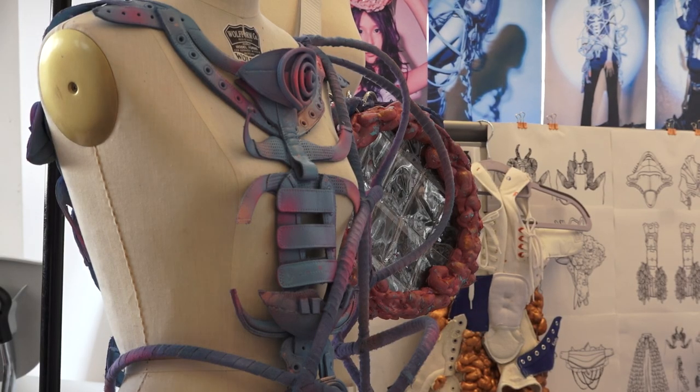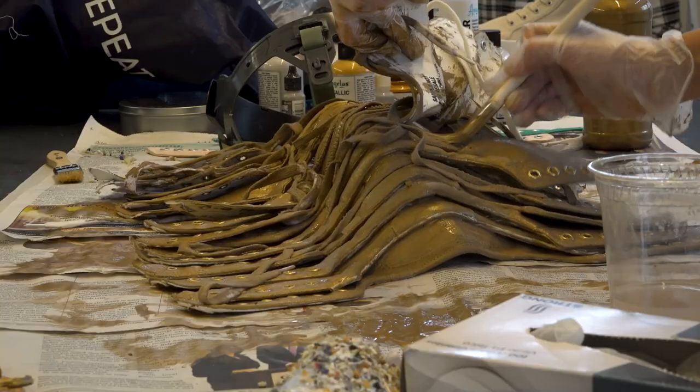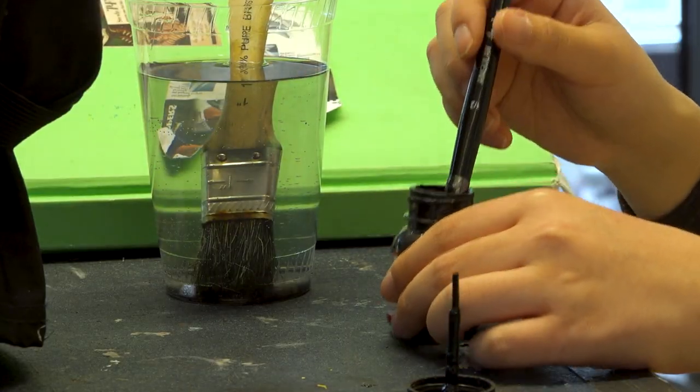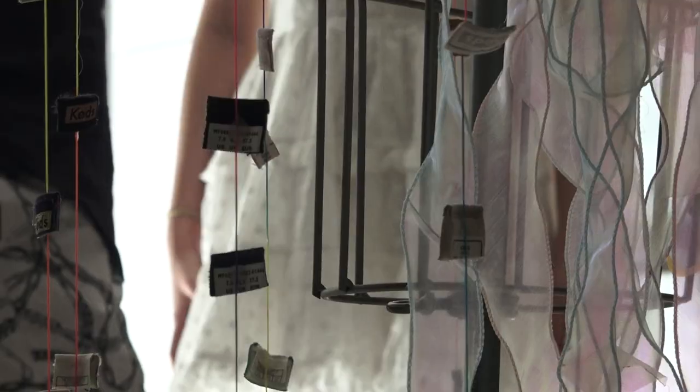Our students have been working throughout this semester on repurposing the used Keds and really considering sustainable imperatives within their work. We think it's incredibly important that our students as designers of the future really think about the impact that their designs are going to have on the planet.